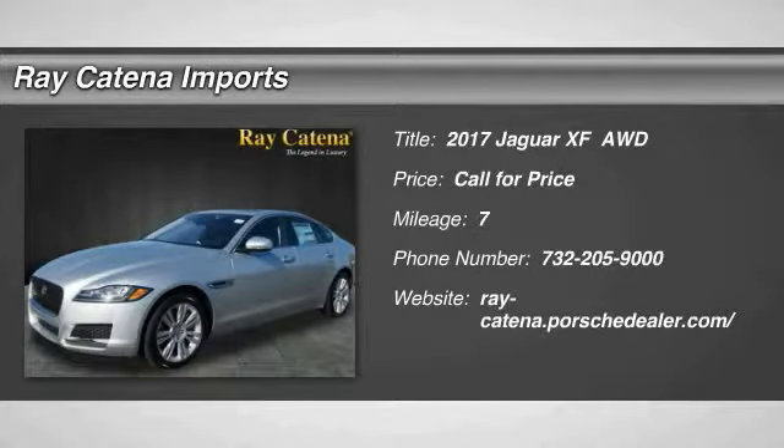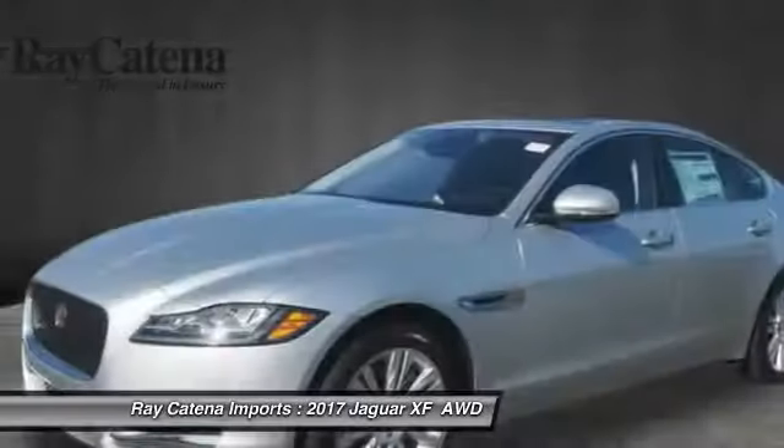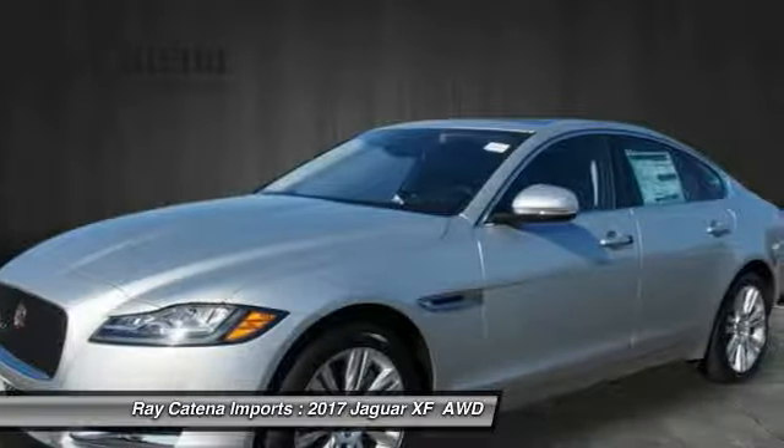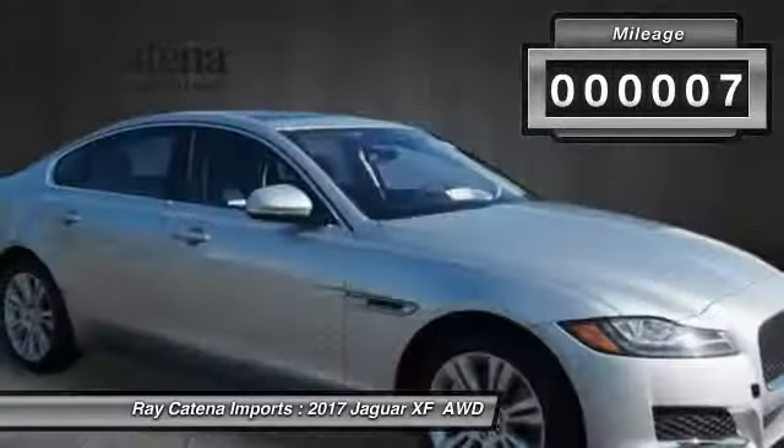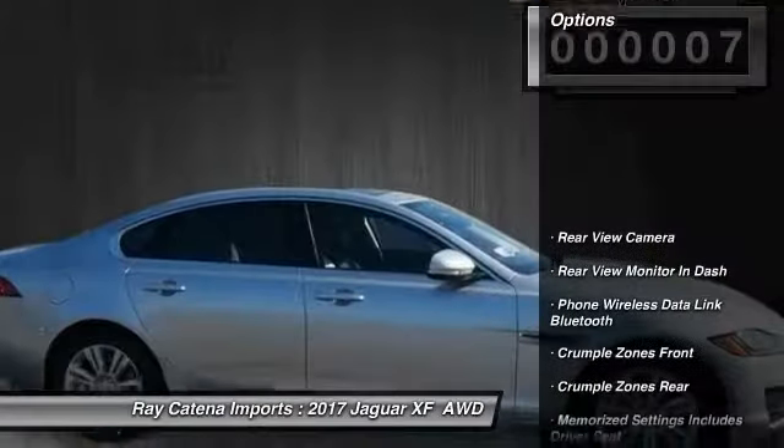2017 XF. The XF drives very nicely with agile handling and a comfortable ride. Steering is quick and communicative. This vehicle has less than 100 miles. Here are some of this vehicle's great options.